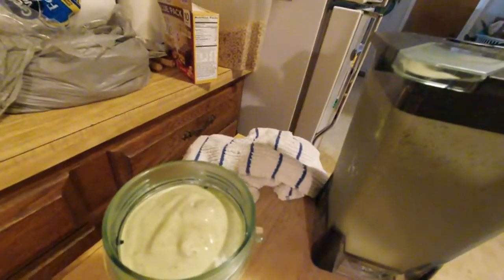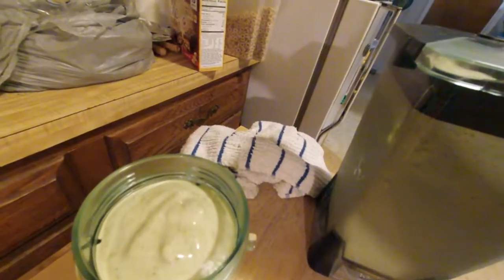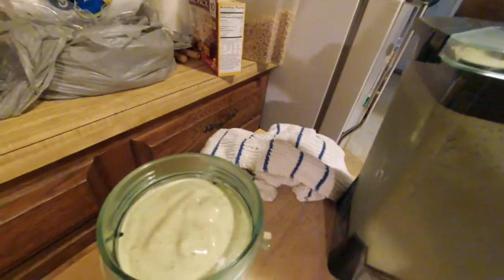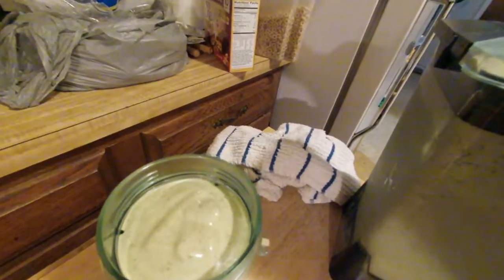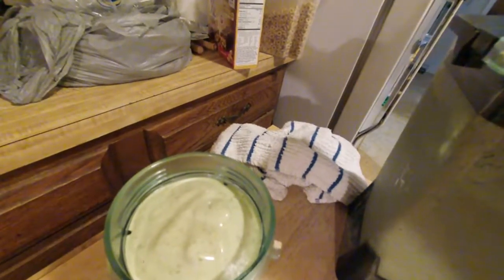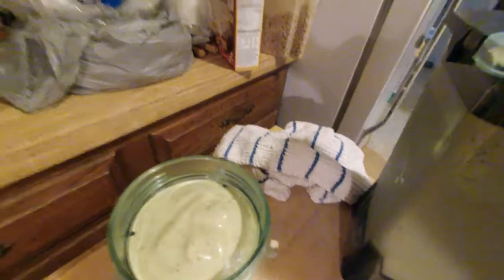I'm liking the texture on this. It's very smooth — thick but not too thick. Kind of still has some of that Mexican restaurant dip thing going. It's nice and cold.